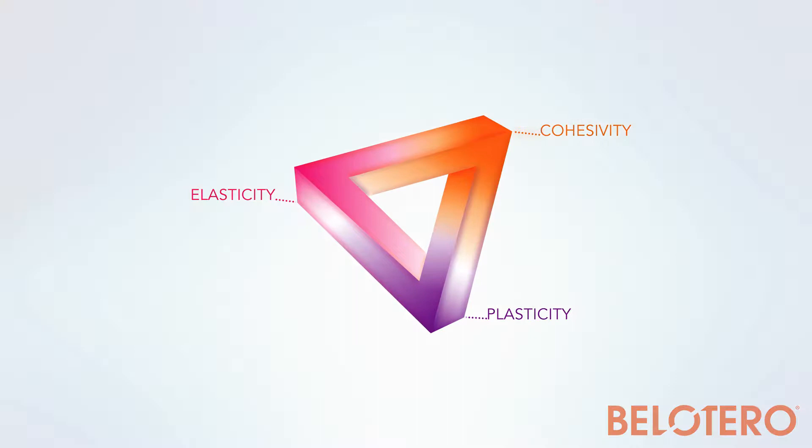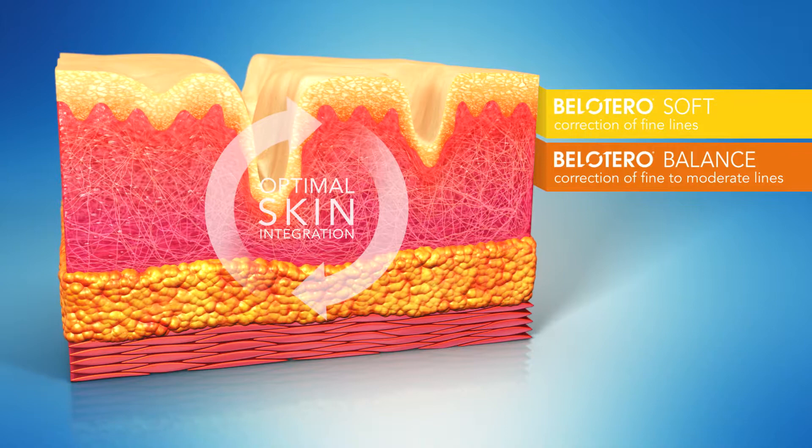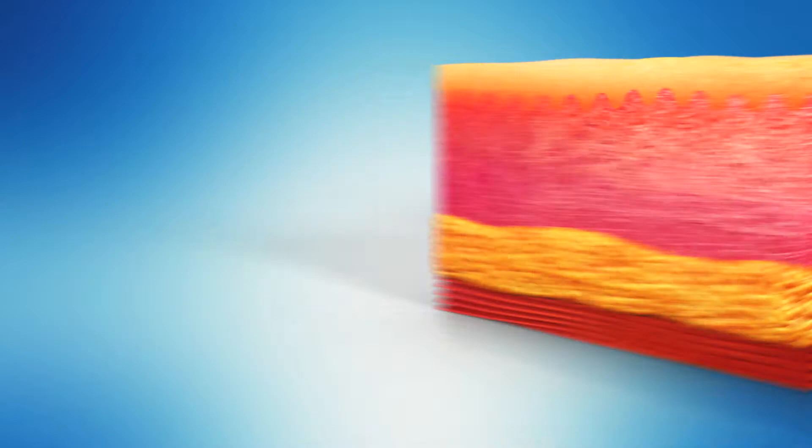Bellotero Soft and Balance integrate smoothly in the upper layers of the skin to correct fine to moderate lines, while Bellotero Intense is injected deeper to treat deep lines. Bellotero Volume has a high level of plasticity and elasticity and is therefore an excellent product to restore facial volume. Bellotero offers a full range of tailored aesthetic solutions.